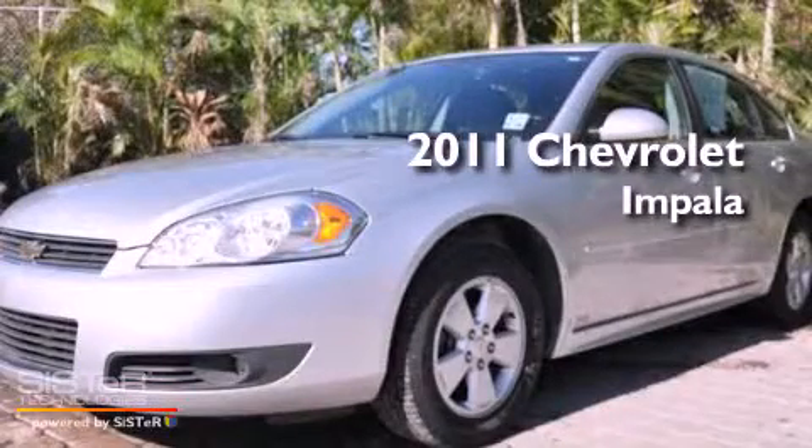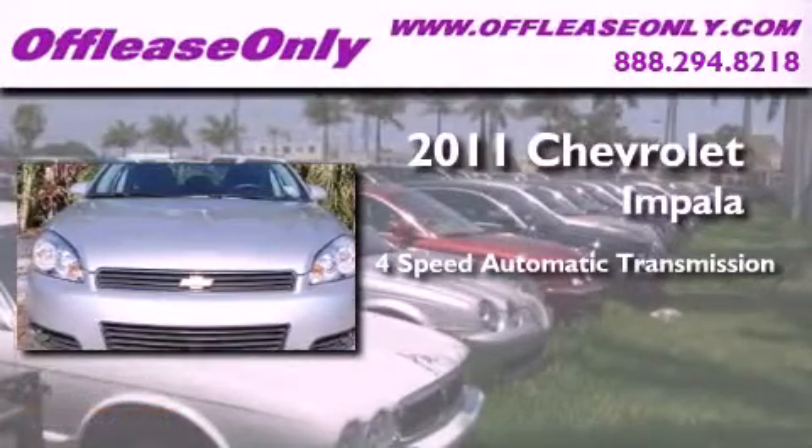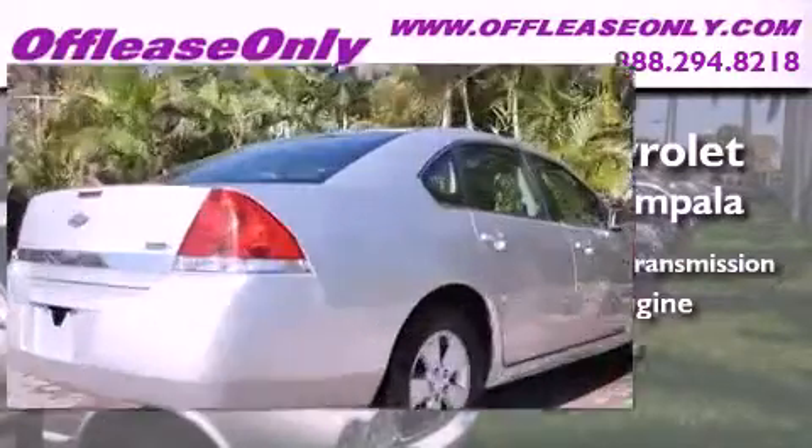This is a 2011 Chevrolet Impala. This four-door sedan has a four-speed automatic transmission and a 3.5-liter V6. Plus, having just come off lease, this Chevrolet is in like-new condition.